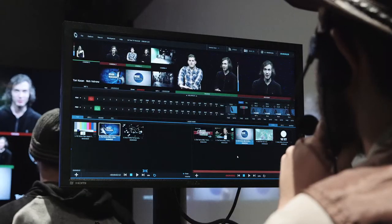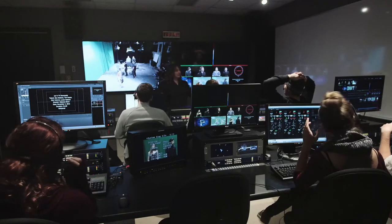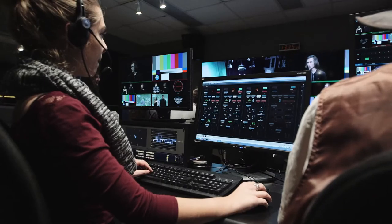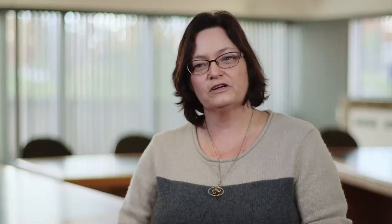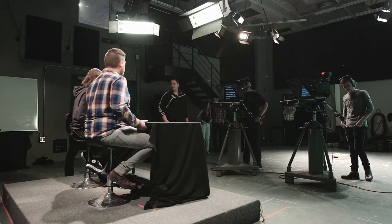Niagara College's goal is always to provide outstanding hands-on learning experiences for our students. In this particular case, we wanted to update our TV studio to make sure that when our students came through our program and graduated, they're totally industry ready. Applied Electronics was really a one-stop kind of shop for reinventing our TV studio.